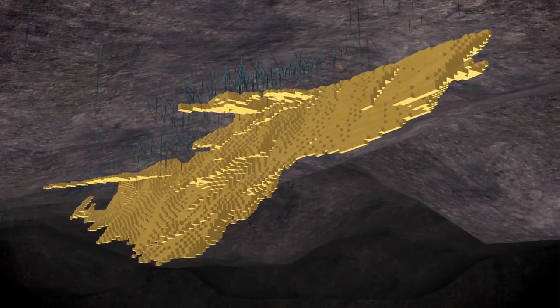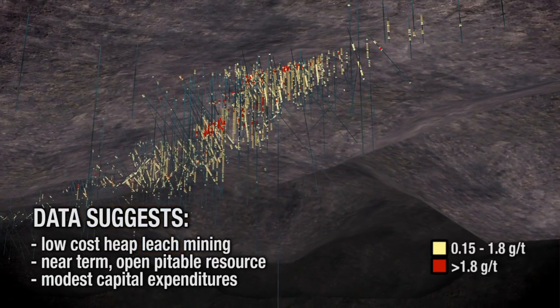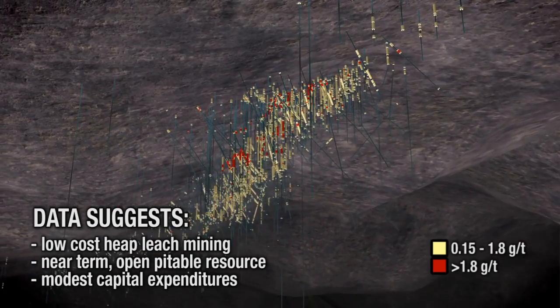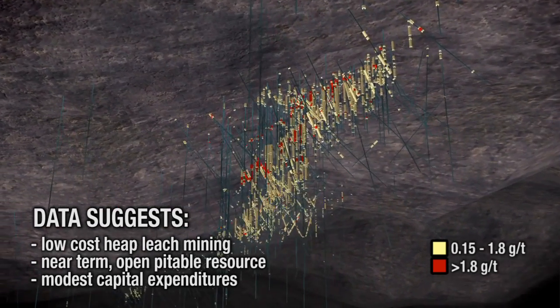Exploration data suggests mineralization could be amenable to low-cost heap leach recovery and has the potential for near-term open pit production with modest capital expenditures.